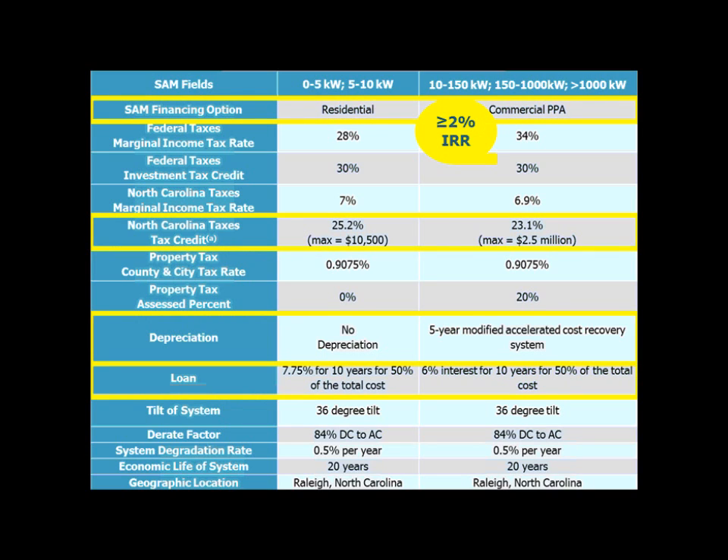Our financing options — we've modeled it two ways. Residential includes two size classes out of five, and then we use the commercial PPA with at least a 2% internal rate of return. We know that the investors who are investing in larger commercial projects do want a return, and even though we assume that maybe 15% is included in the installed registered costs, there may be a developer fee associated with that which may not be included in the registration, and that's why we put that in.